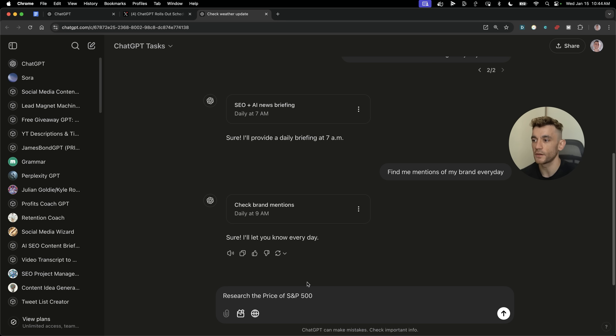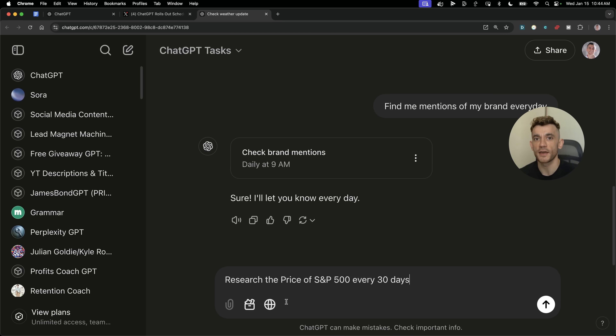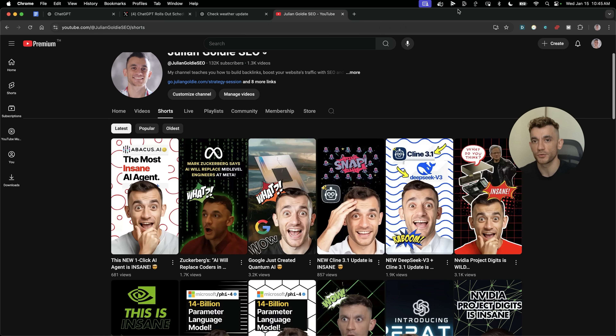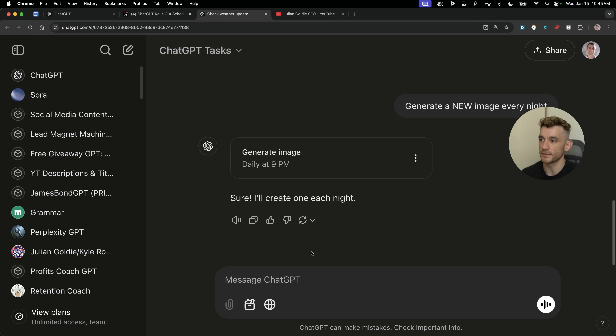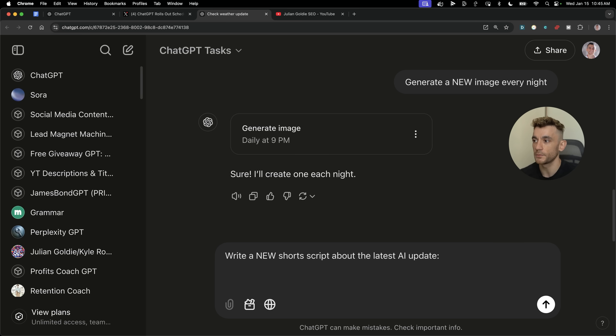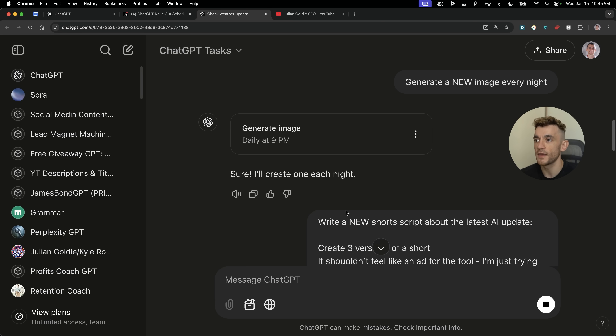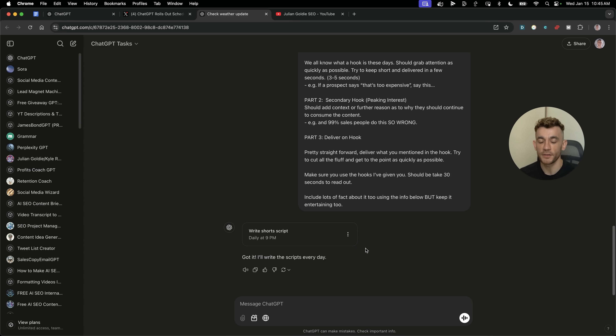Other practical use cases: you could research the price of the S&P 500 every 30 days. If you're an investor with a portfolio, you don't want to check Bitcoin or S&P 500 every day — research it every 30 days instead. You can also generate a new image every single night — recurring tasks aren't just limited to text or internet-based searches. One recurring task we do is create short scripts each day. You can go to ChatGPT Tasks, say 'write a new shorts script about the latest AI update,' plug in your existing prompt, and each day it'll write the scripts automatically.